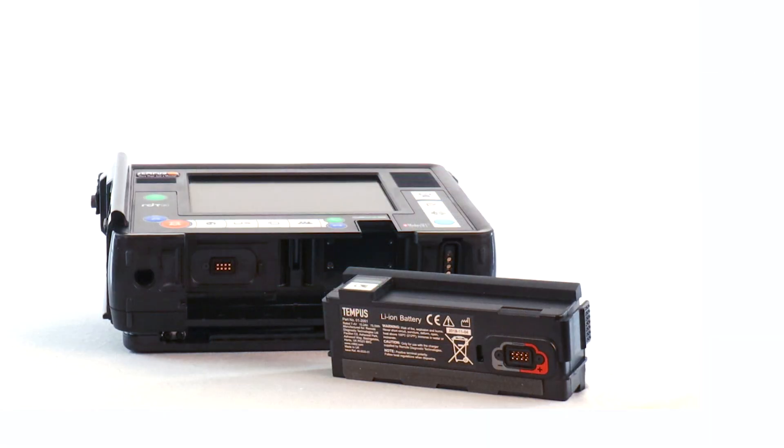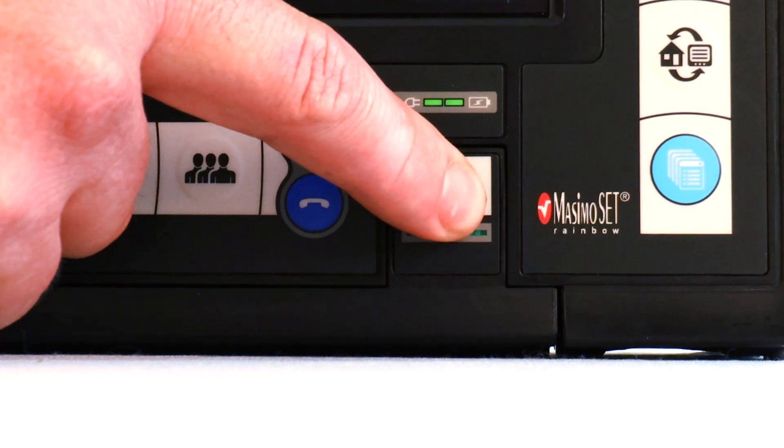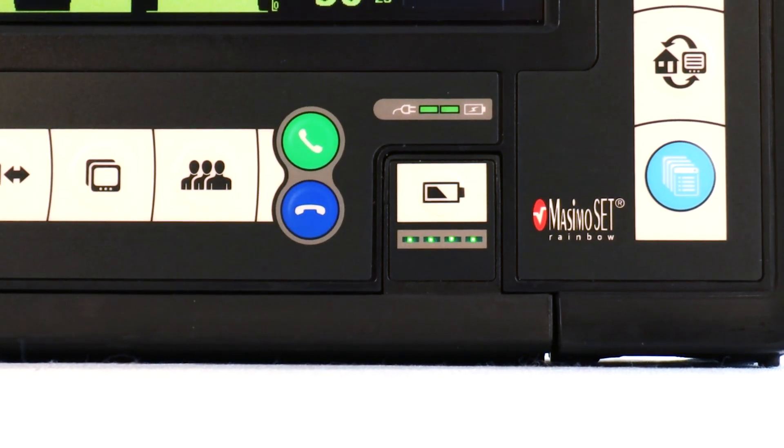At the bottom of the device is the removable and rechargeable battery capable of over 10 hours of continuous monitoring on a single charge. The charge state of the battery can be obtained easily by pressing the battery life indicator button on the front of the unit.